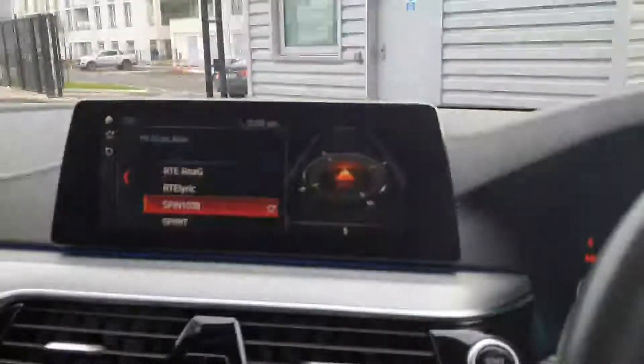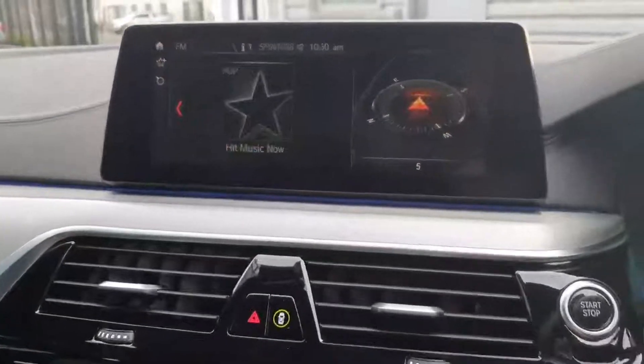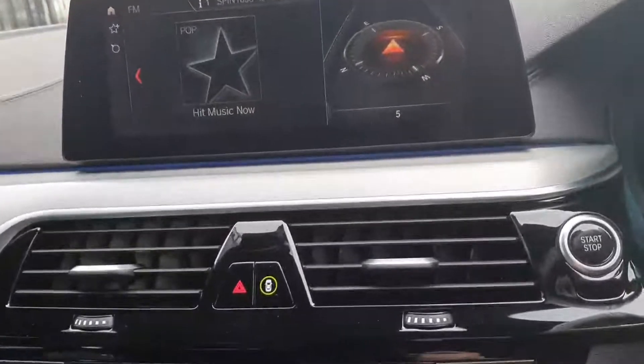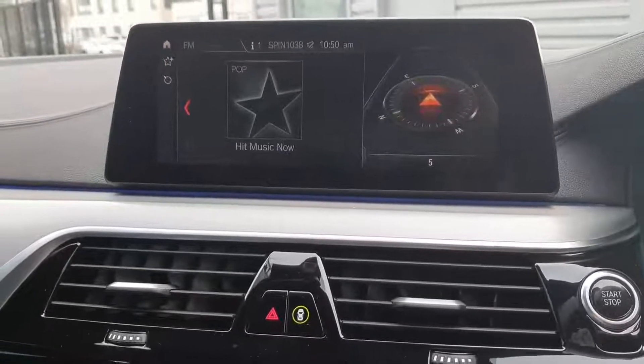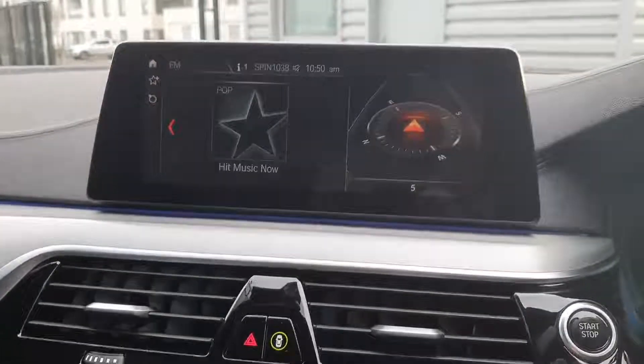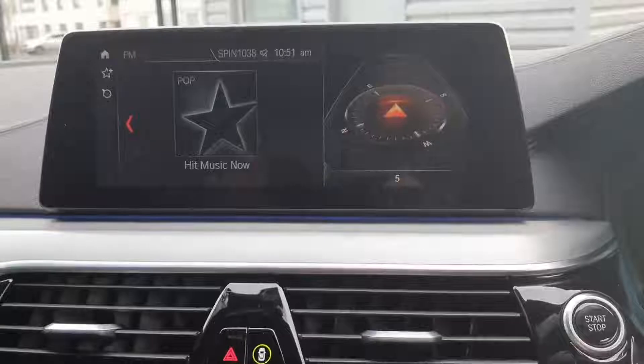Automatic start. Over to the iDrive system here — in my opinion it is the best in its class, I say it in all my videos. It's the easiest to use, the most user-friendly, the quickest to respond, the most clear and concise. They've been working on it for years and they've absolutely hit the nail on the head.